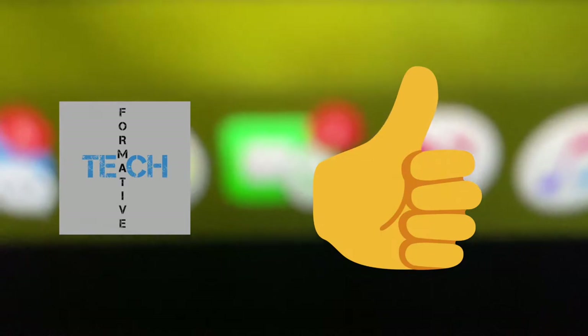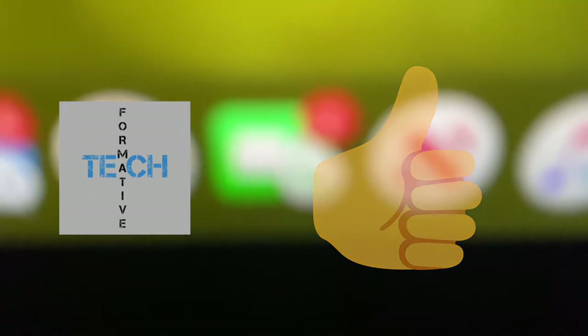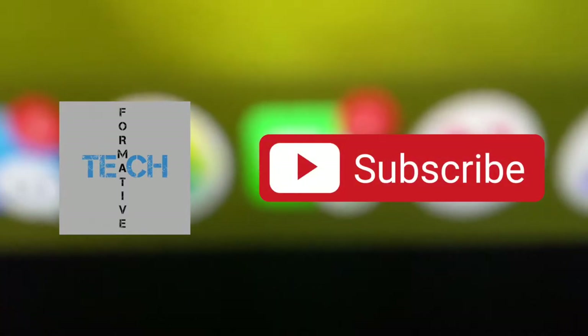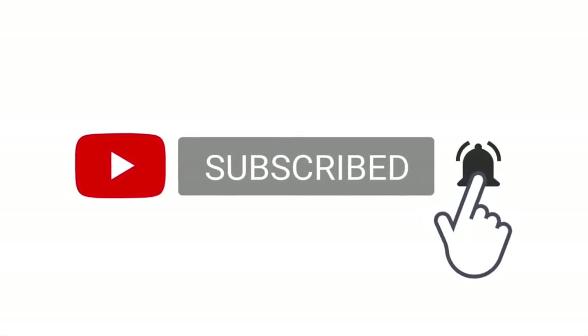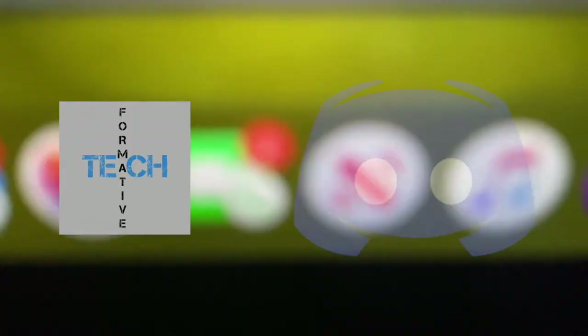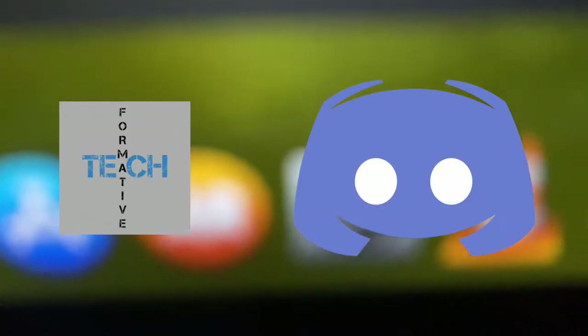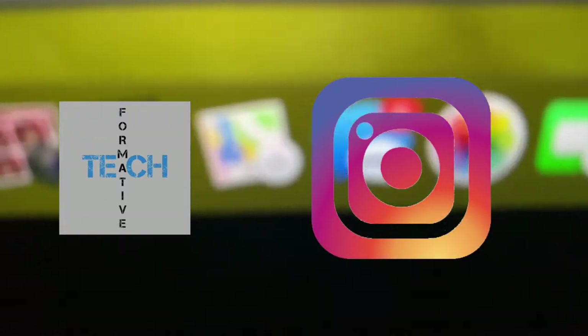But before we get into this video, don't forget to hit that like button and check out my channel, and if you like what you see, please consider hitting that subscribe button. Also hit that bell notification button to get notified whenever I upload a new video. I'm also on Discord and Instagram where I post teasers and behind the scenes, and all the other stuff that I don't post to my YouTube channel. You can find me on those using the links down in the description below.